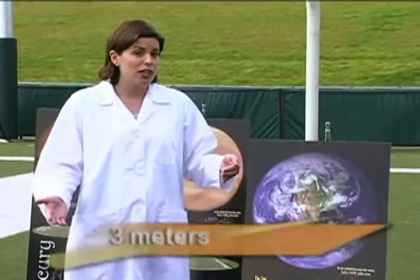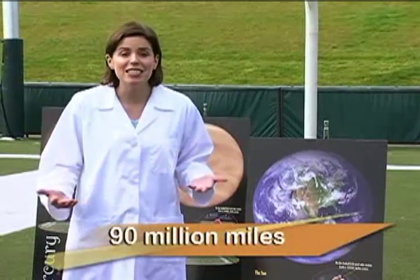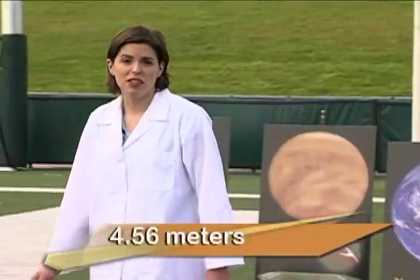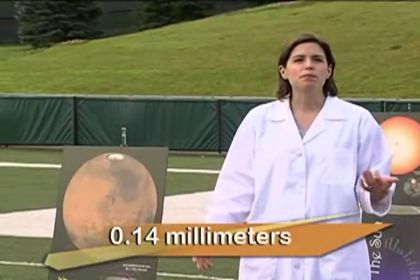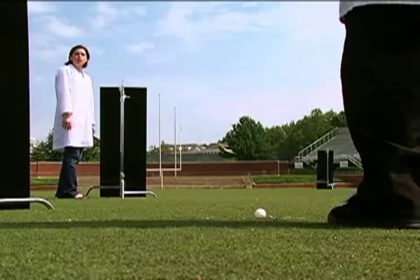And just a few feet away, at just under 3 meters, is Earth. In reality, that's 90 million miles. In our scale, Earth is only slightly larger than Venus, so it'd be 0.26 millimeters in diameter — about the size of a grain of sand. And at 4.56 meters is Mars. It's slightly larger than Mercury, so it'd be 0.14 millimeters in diameter.